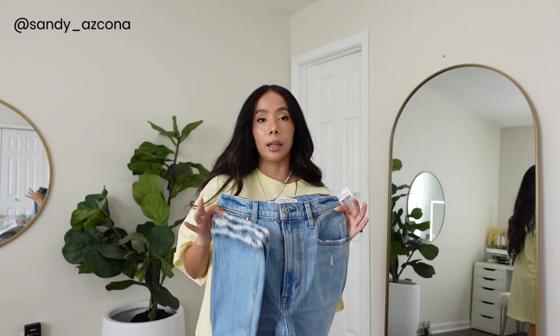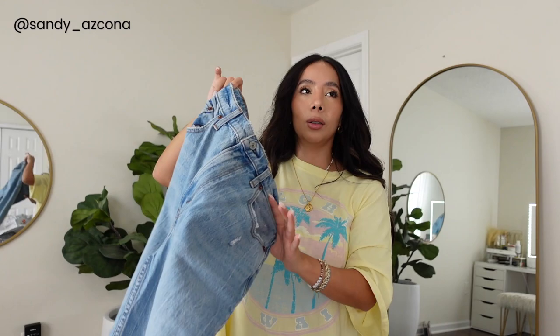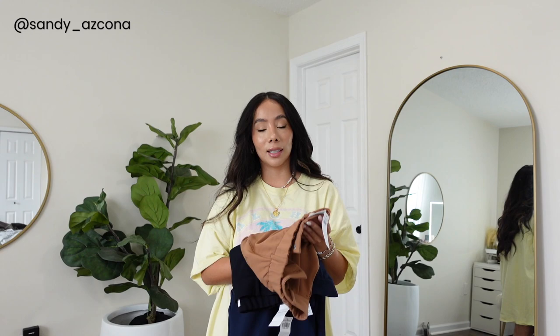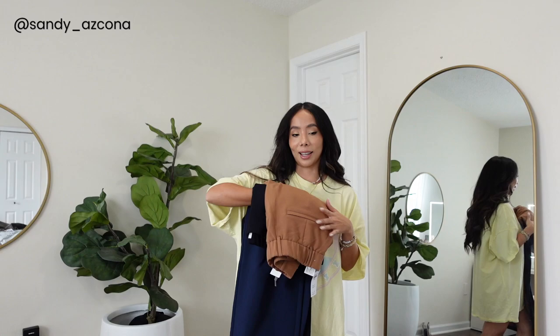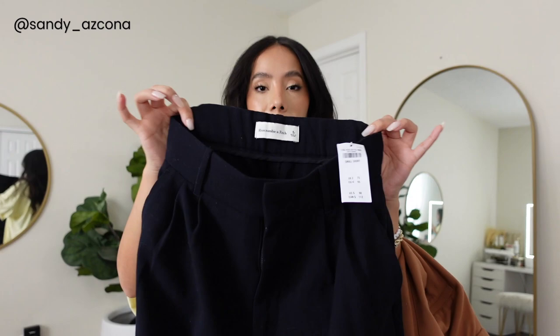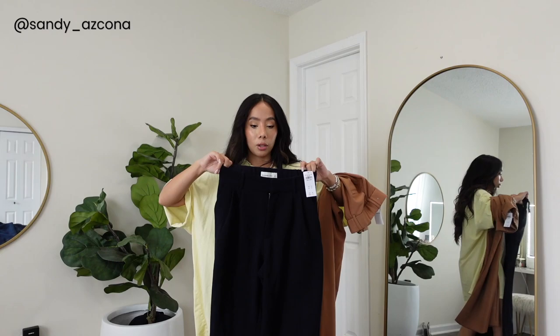I also got these jeans which are going back because they sent me a regular instead of short. Everything else fits amazingly though — the wash is a little light and summery but I do like the detail and I can pair it with a black top for a more fall look. Then these are the trousers that went viral on TikTok — the high-waisted wide-leg trousers. They were so hard to get! I got them in black, brown, and navy blue. They feel so beautiful, fit right at the waist with an elastic band, and I got them in short so the length is perfect. All in small.